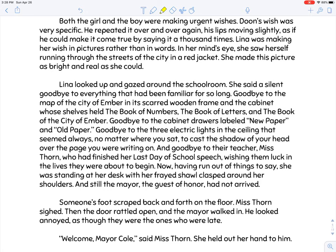Lena looked up and gazed around the schoolroom, saying a silent goodbye to everything familiar for so long — goodbye to the map of the city of Ember in its scarred wooden frame, the cabinet with the book of numbers, the book of letters, and the book of the city of Ember. Goodbye to the cabinet drawers labeled new paper and old paper. Goodbye to the three electric lights that seemed always to cast the shadow of your head over the page. And goodbye to their teacher, Miss Thorne, who had finished her last day of school speech — and still the mayor, the guest of honor, had not arrived.